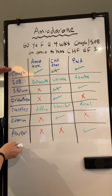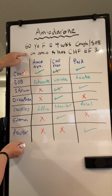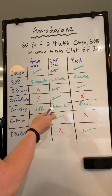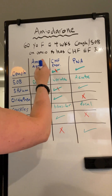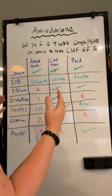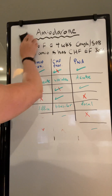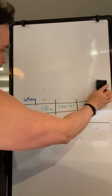These are the variables they will give you in that particular vignette, and it will match the amiodarone toxicity side of the table. They are testing whether you can differentiate pulmonary toxicity from other common presentations because the management is different. The management of amiodarone pulmonary toxicity is to stop the amiodarone and treat the patient with prednisone.